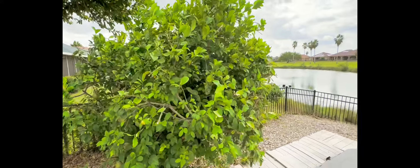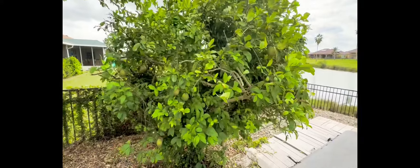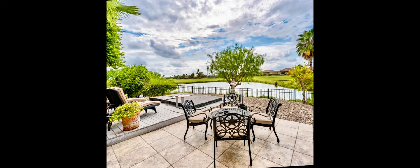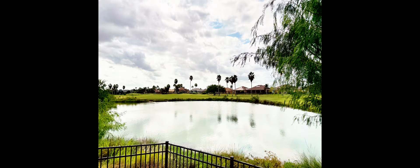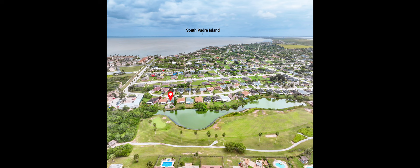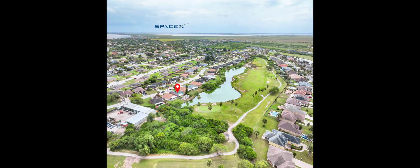This coastal delight is perfect whether you're looking for a primary residence, second home, or investment property. You're located only a few minutes' drive from the beaches of South Padre Island, as well as SpaceX, so you can watch the next launch.